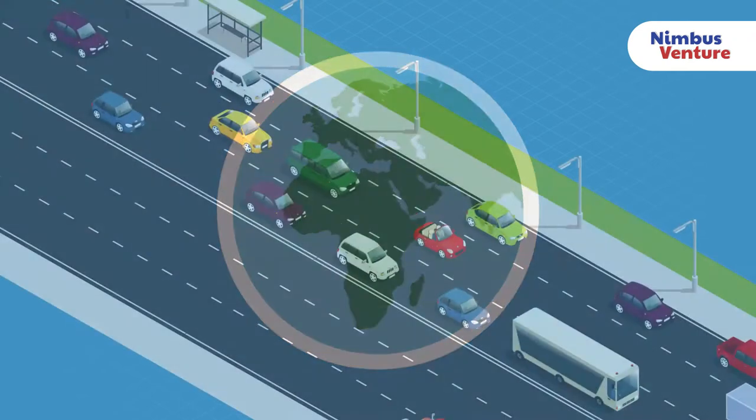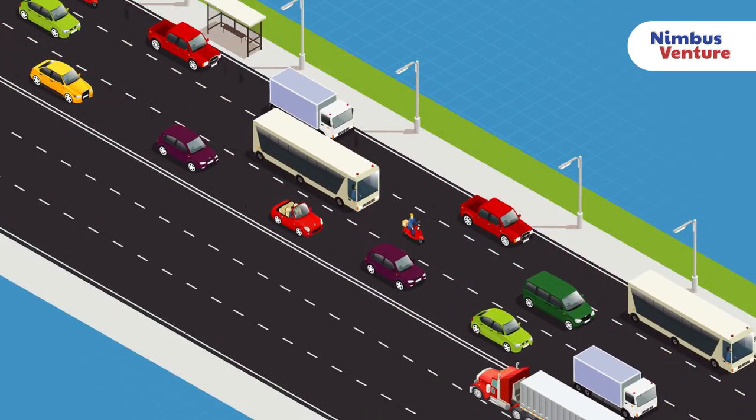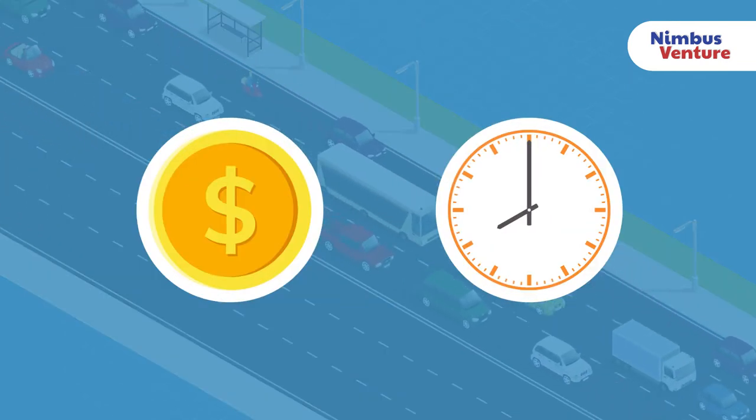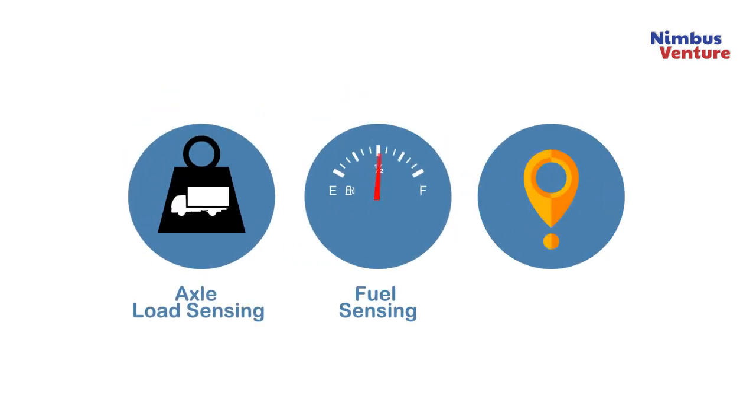With our innovative solutions, customers can greatly reduce traffic congestion on the road, reduce the associated stress level, and save time and money. We achieve this through a three-part solution: axle load sensing, fuel sensing, and GPS traffic analysis.